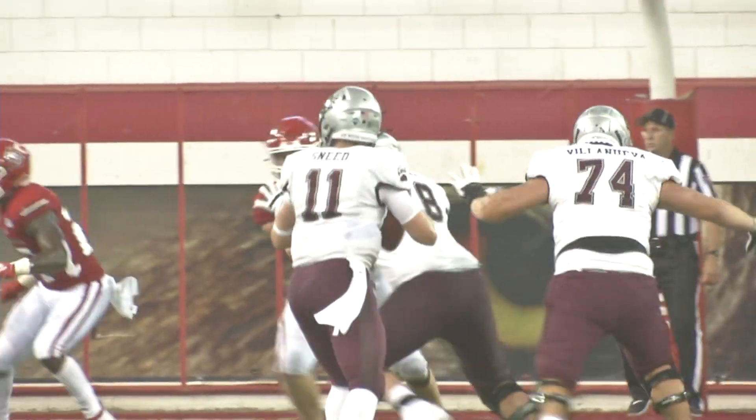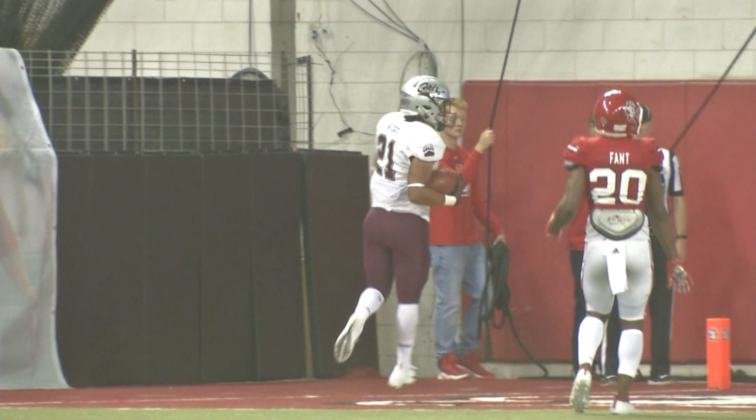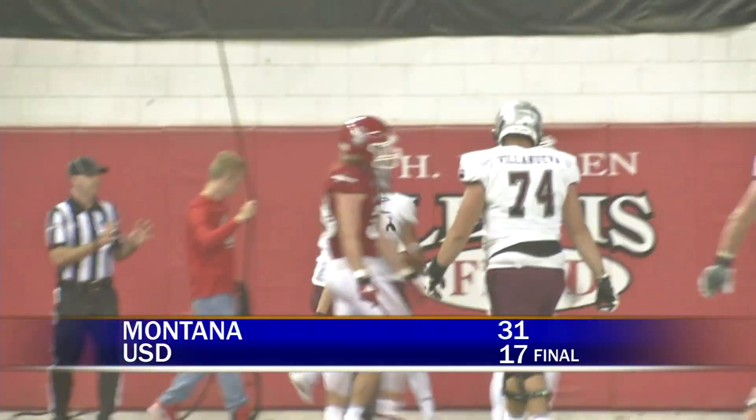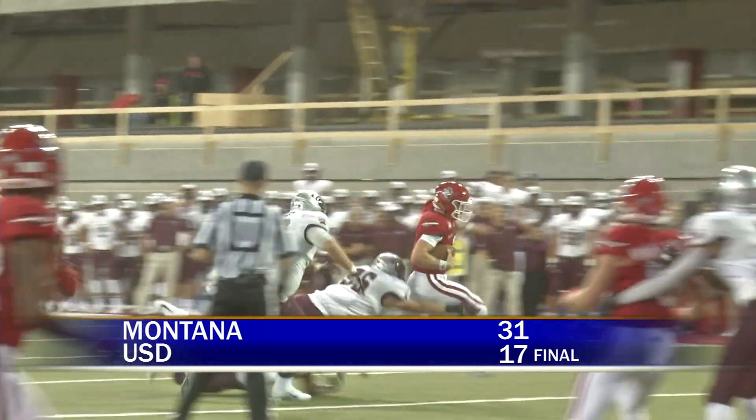They couldn't stop Sneed. He hits Marcus Knight for the short score. Sneed goes 37-of-52 for 430 yards and four total touchdowns. That's a disappointing opener for USD — they fall 31-17.